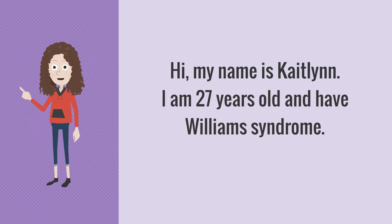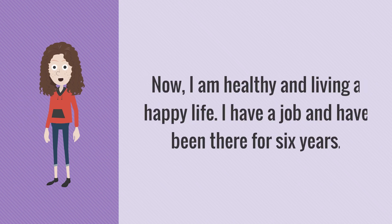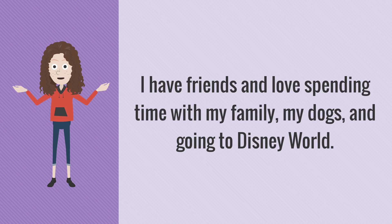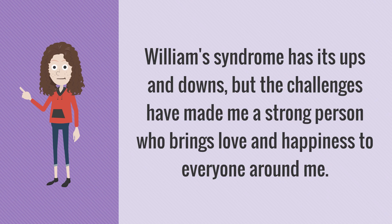Hi, my name is Caitlin. I am 27 years old and have Williams Syndrome. When I was little, I had to visit a lot of genetics doctors and work hard in school. Now I am healthy and living a happy life. I have a job and have been there six years. I am an advocate and council member for Connecticut Disability Organization. I have friends and love spending time with my family, my dogs, and going to Disney World. Williams Syndrome has its ups and downs, but the challenges have made me a strong person who brings love and happiness to everyone around me.